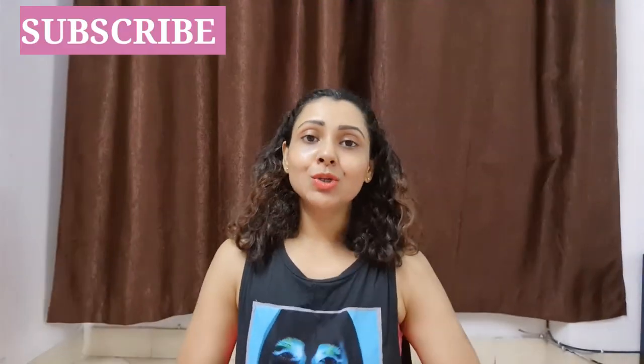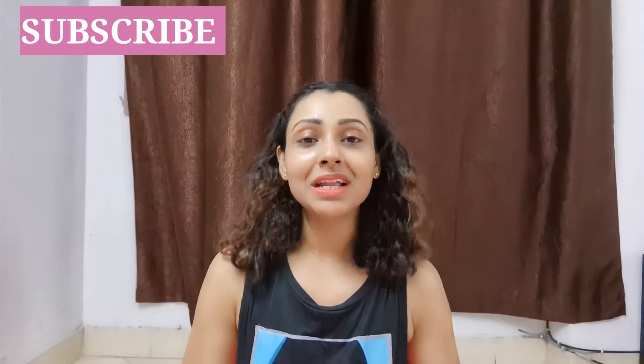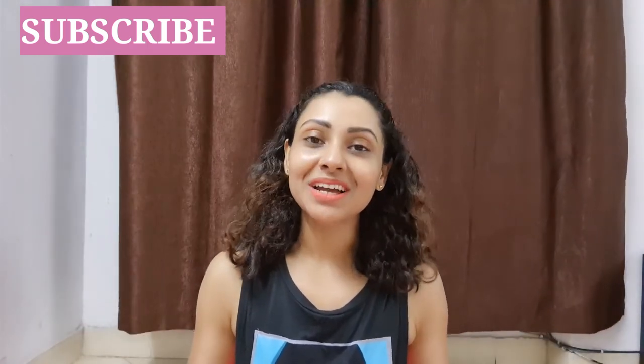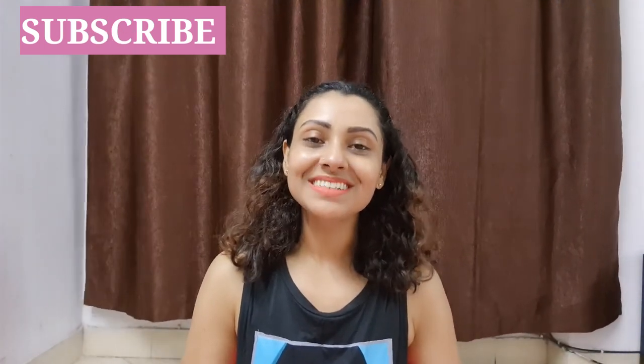So that's all for today. I hope that all these tips will be helpful. If this video has been helpful, please like it and subscribe to my channel. I will meet you in the next video. Till then, take care.